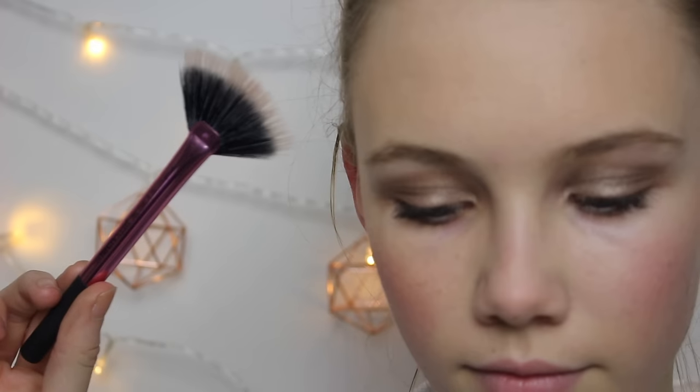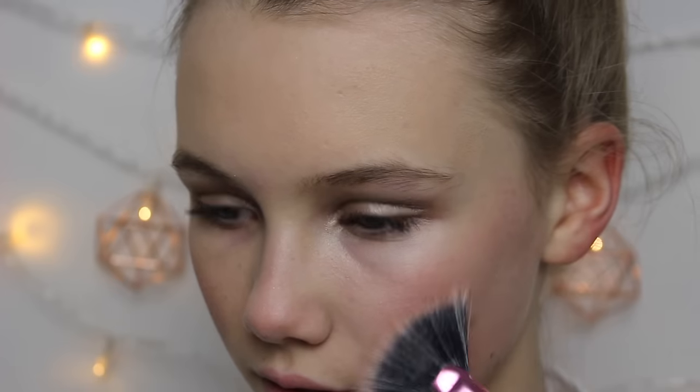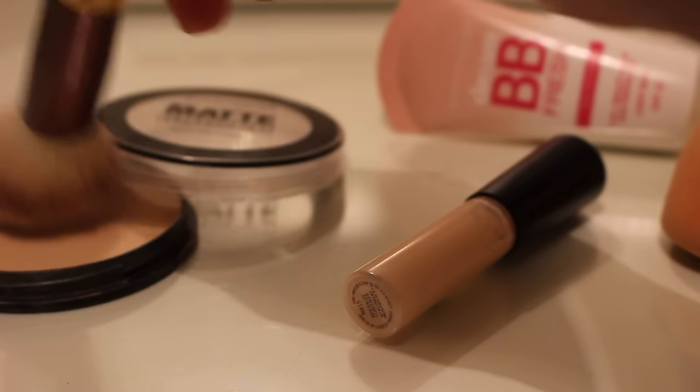I then added some highlight using the Soap & Glory Glow It All Out Highlight. Obviously you don't have to do this, but I just decided to make my skin look a little bit more fresh and glowy and make myself look a little bit more alive for school. To powder my face I use the Maybelline Matte Maker Powder with this So Eco Brush — I'm not sure what it's really for, but I just decided to use it for powder.